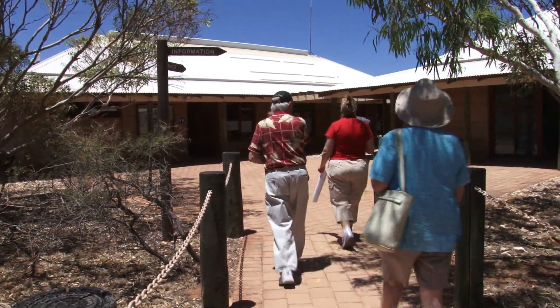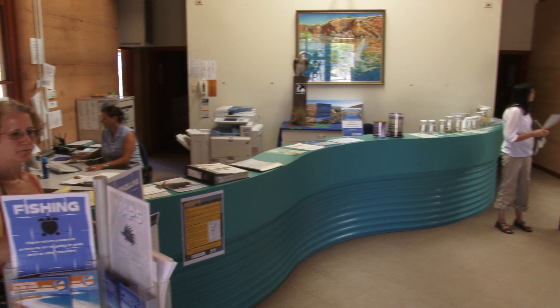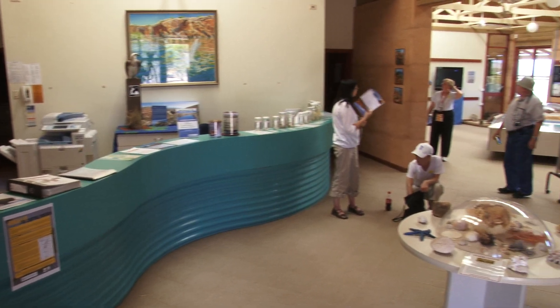The Millering Centre is basically our museum here, and it holds a lot of stuffed animals and a lot of history of the Cape itself.